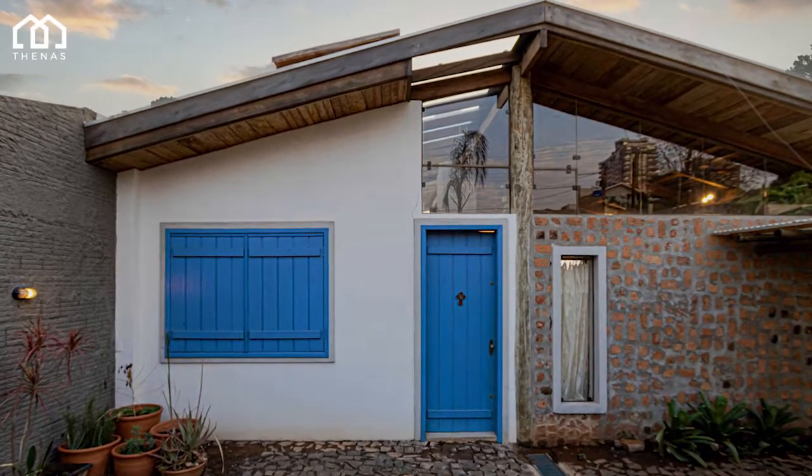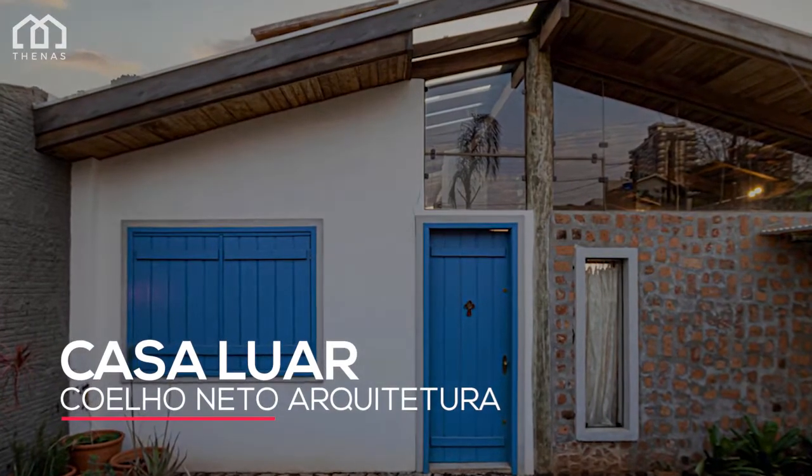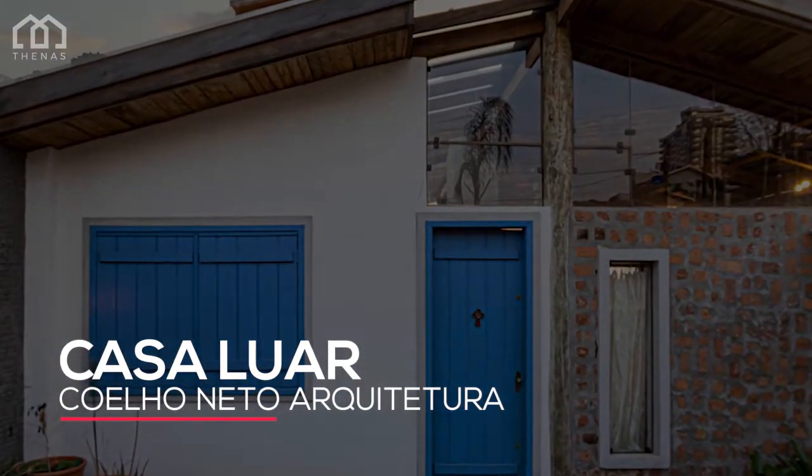Welcome to NAS Architects. This is Casa Loire, a house designed by Coelho Neto Arquitetura. This house is located in Apucarana, Brazil.